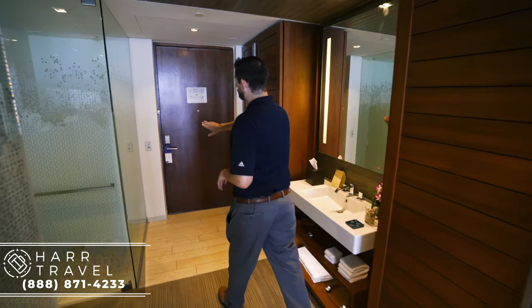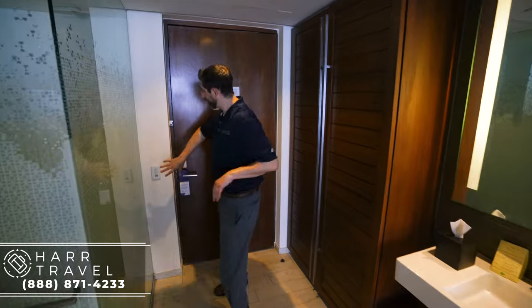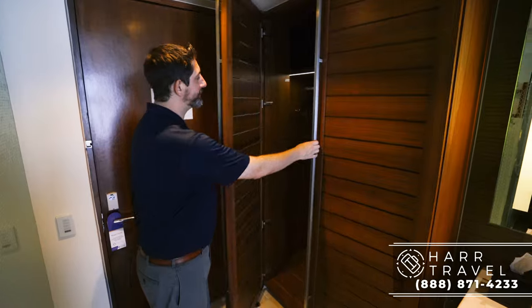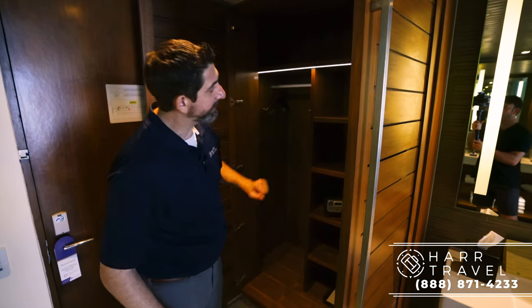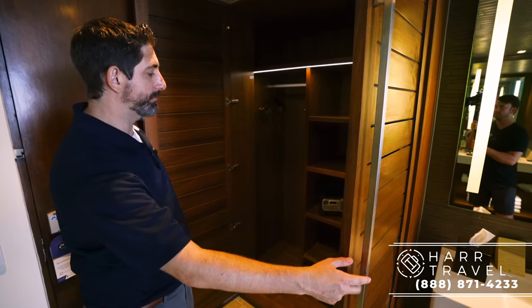As you enter the room on the right-hand side you have the lighting — I like that they have those pre-programmed so you just hit one button and it controls the whole room. To the left you're going to find the first set of storage: you've got hanging storage, shelves, your safe right there, and you also have an iron and ironing board.